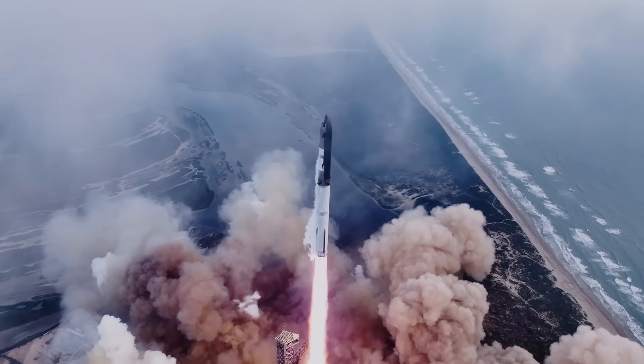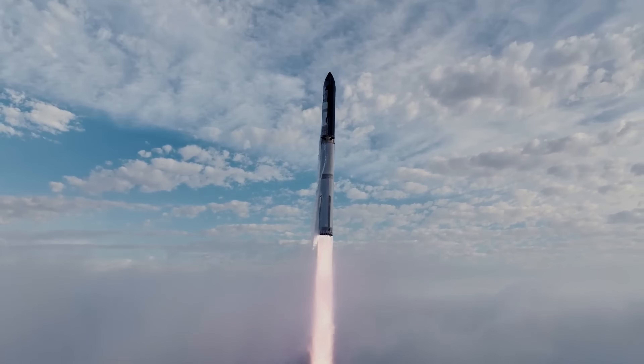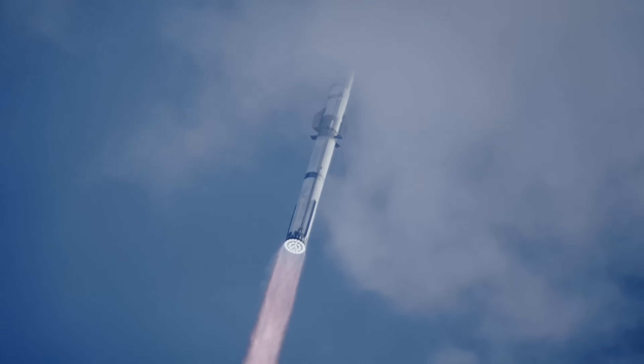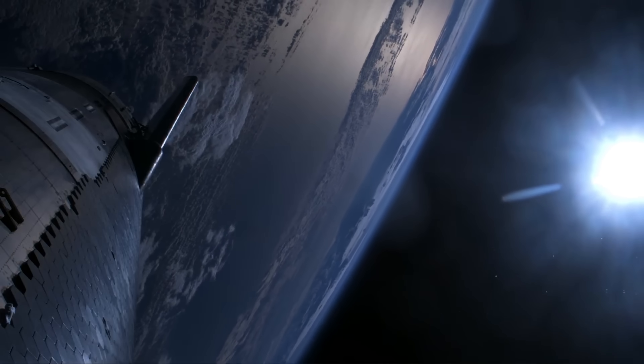During this time, the Starship achieved a major breakthrough by completing a full-duration second-stage burn and reaching the intended orbital velocity for the first time. However, the test also highlighted remaining challenges, as the Starship broke up during re-entry into the atmosphere. Despite this setback, IFT-3 brings SpaceX one step closer to its goal of making space travel more affordable and accessible.